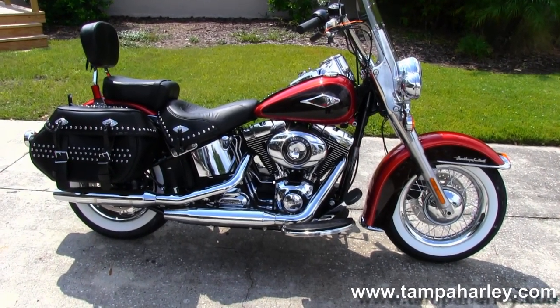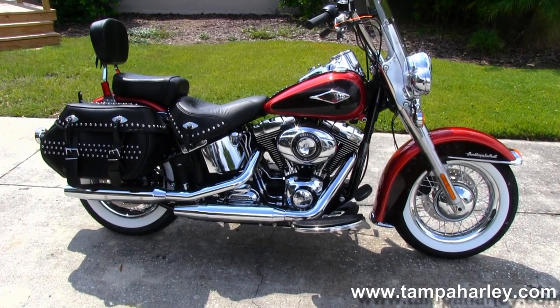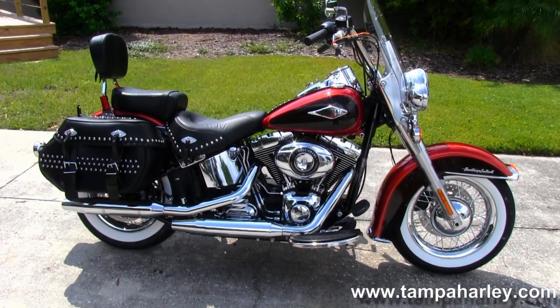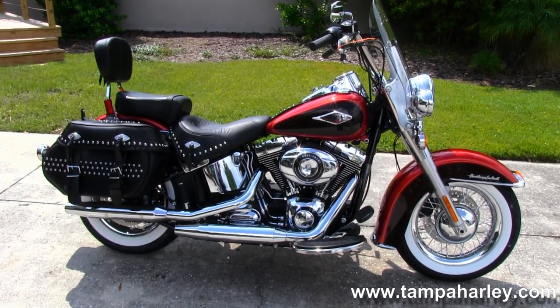We're rated number one in customer service and have over 200 pre-owned bikes in stock at all times. So check out this Heritage Softail Classic with a brand new paint scheme and the rest of our fantastic inventory at TampaHarley.com, where we're always open 24-7.